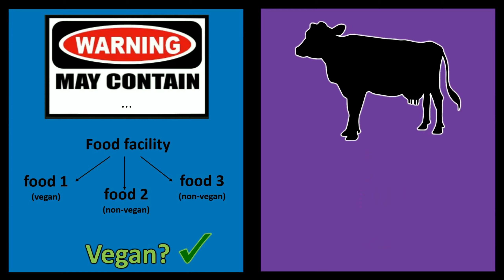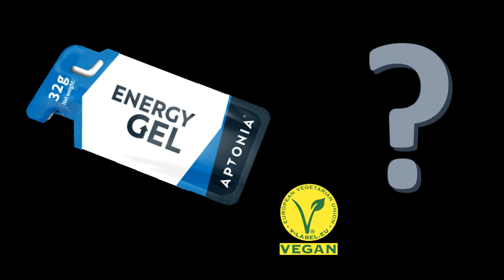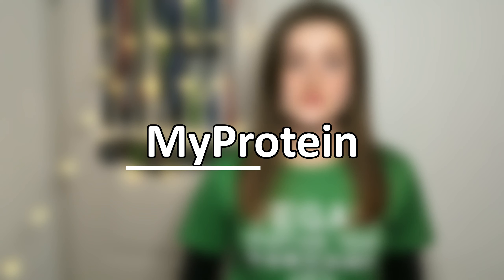I have two explanations for this problem. The first is that Aptonia products are made in facilities which process dairy and fish products, and that's why they have to state 'may contain' — that would be the better option since animal parts are not directly inside the product. Another possibility is that some nutrients such as B12 could be derived from an animal source, which would make this product not suitable for vegans and vegetarians. I will definitely stop buying it unless they verify that it is vegan friendly.